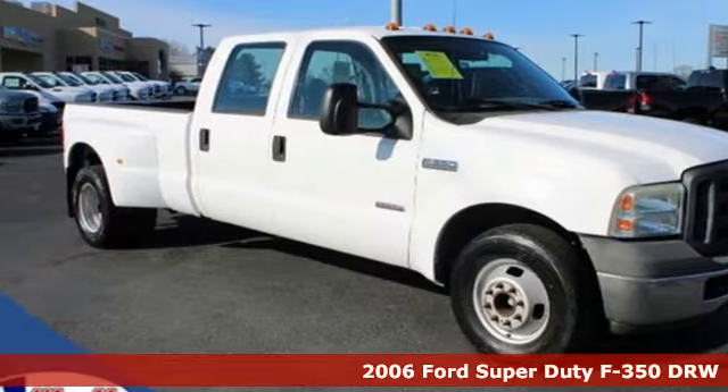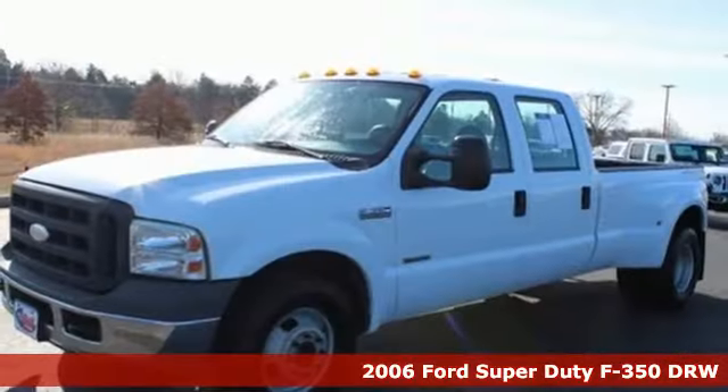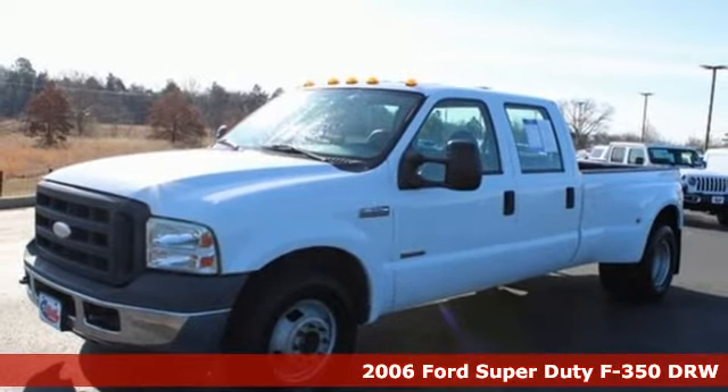Here's a 2006 Ford Super Duty F-350 double rear wheel. Every generation has its Ford. This one's yours.